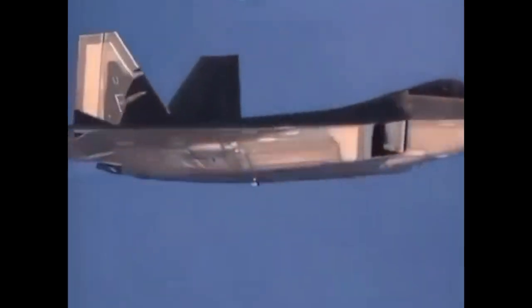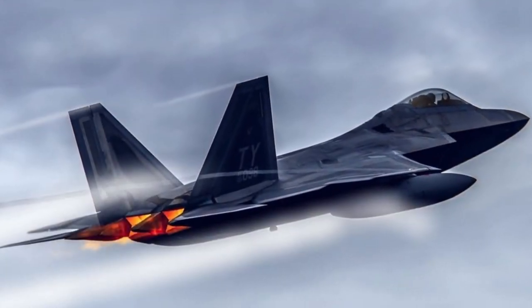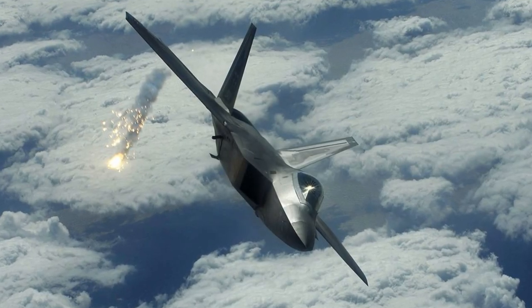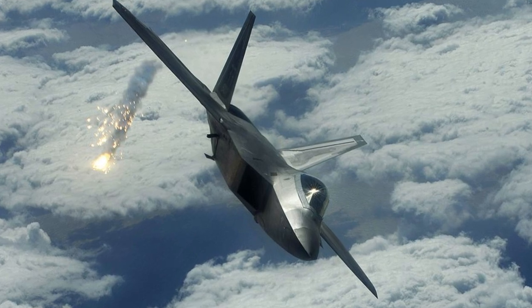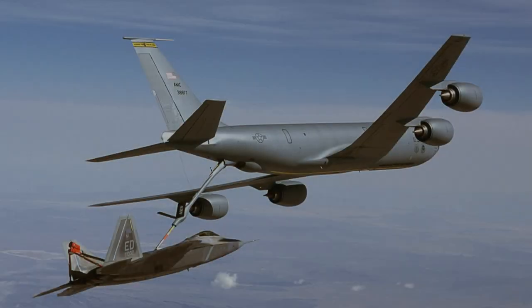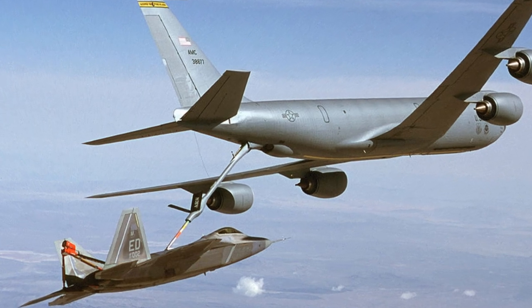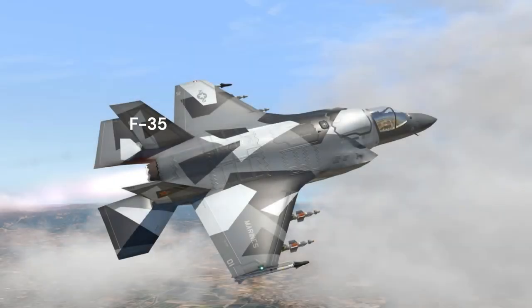The aircraft first flew in 1997 and was variously designated F-22 and F/A-22 before it formally entered service in December 2005 as the F-22A. Although the USAF had originally planned to buy a total of 750 ATFs, the program was cut to 187 production aircraft in 2009 due to high costs, a lack of air-to-air missions at the time of production, and the development of the more affordable and versatile F-35. The last F-22 was delivered in 2012.